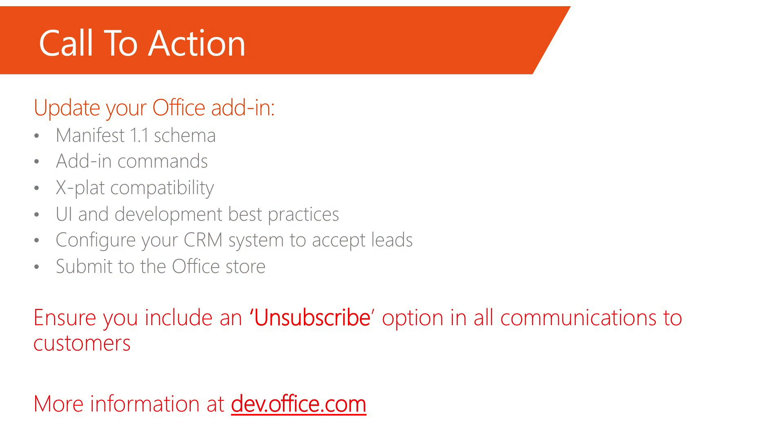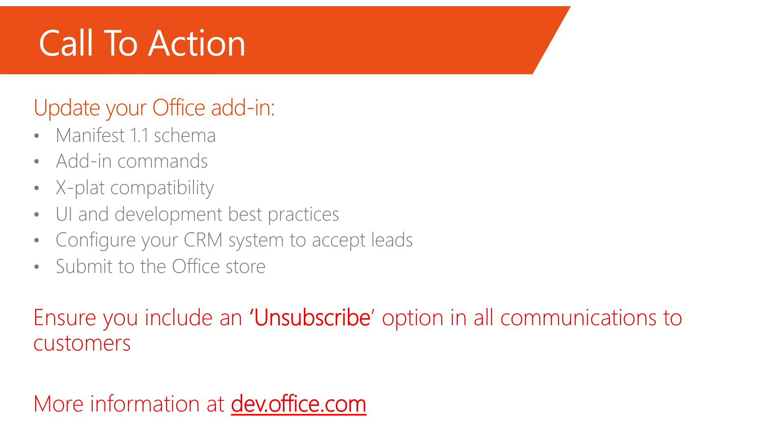All right, so we've gone through a whole bunch of information. Here's the real call to action. If your add-in or app on the Office Store needs an update, please do so as soon as possible. There are some great resources on dev.office.com to help you with this task. Number two: ensure you include an unsubscribe option in all your communication with customers. And finally, look for way more information on dev.office.com. We're looking to bring you many more great features and resources to help boost your business with Microsoft AppSource. The blog on Microsoft AppSource site and dev.office.com are great resources for the most up-to-date information.